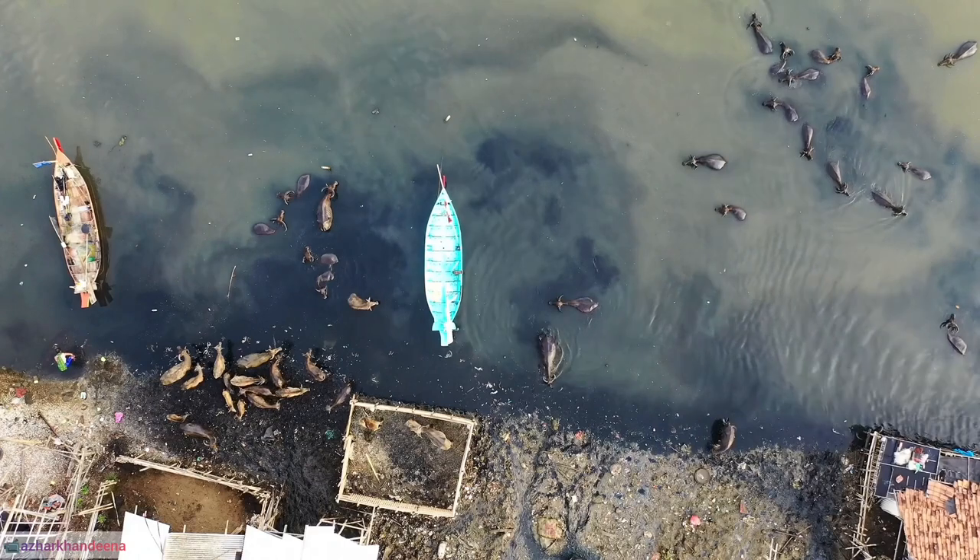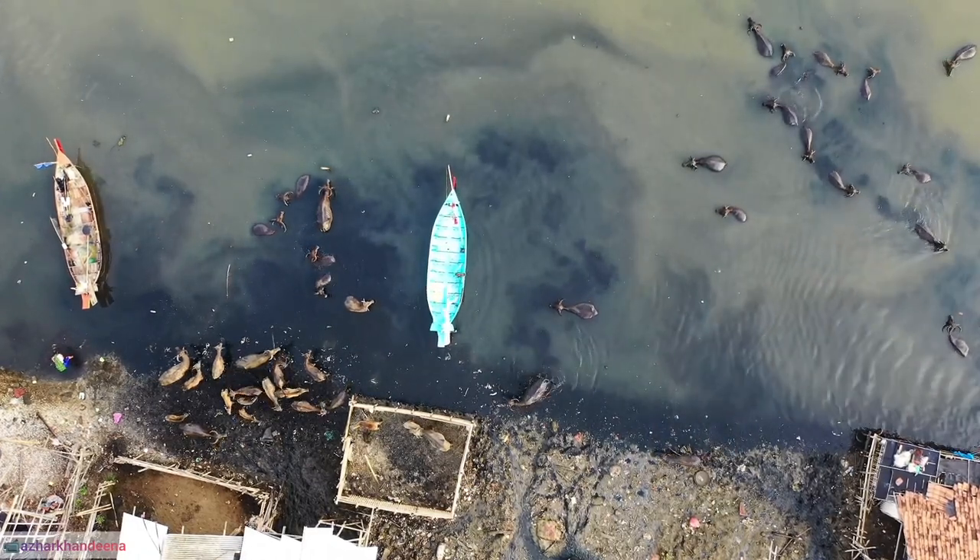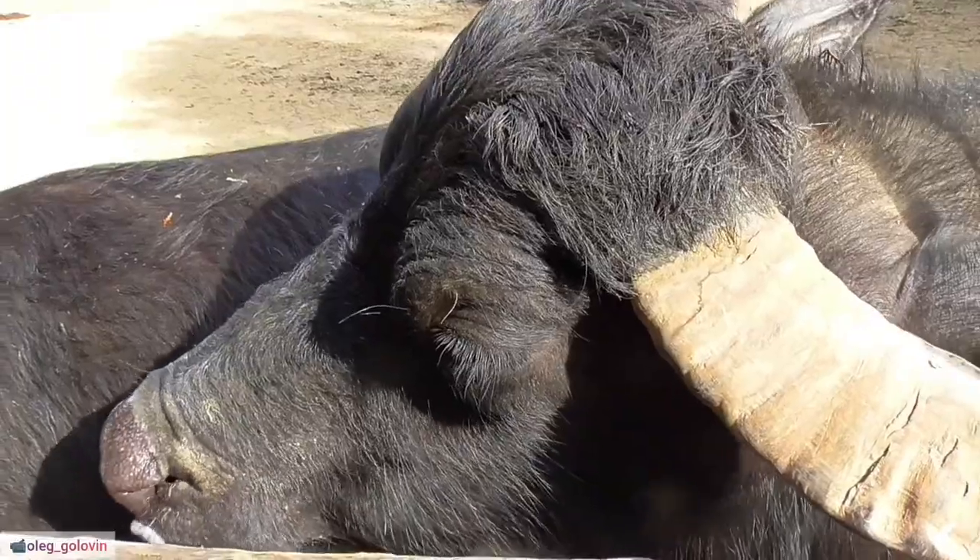35. The Yellowstone Park bison herd is one of the largest and oldest public bison herds, residing in Yellowstone National Park.